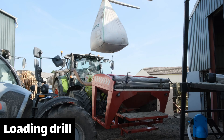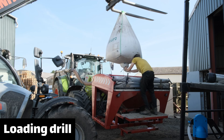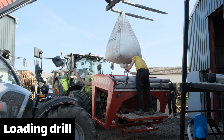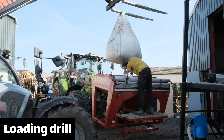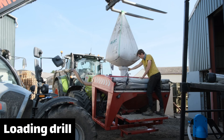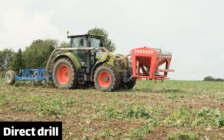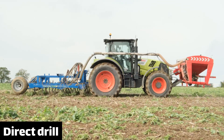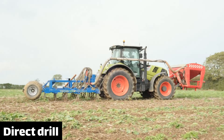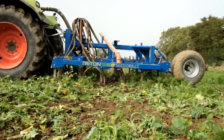This drill can take an entire seed bag in one go, which makes it much easier to use. This particular example carries the seed on the front, which I presume is to avoid the need for an additional front weight — any additional weight would make the whole machine heavier and worse for soil compaction. The seed is metered electronically and blown by a fan down the pipe along the side of the tractor. The drill itself is really simple: it consists of a series of tines that simply slice through the ground while the seed is dropped behind them.